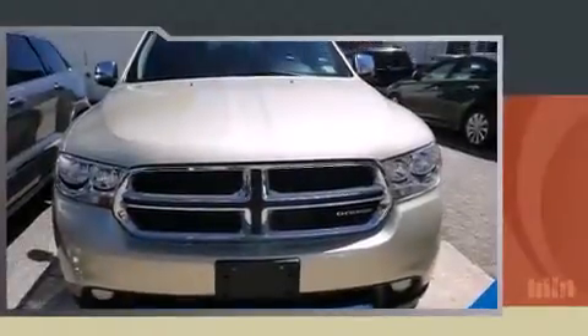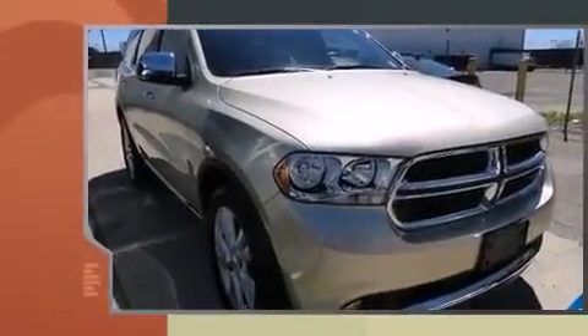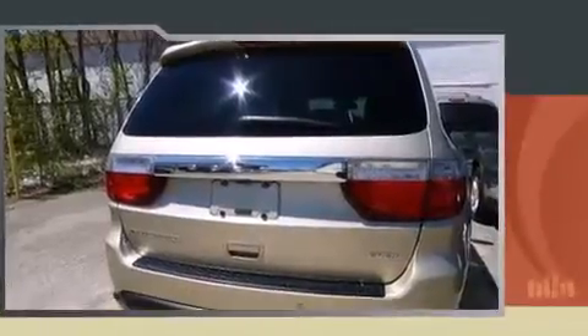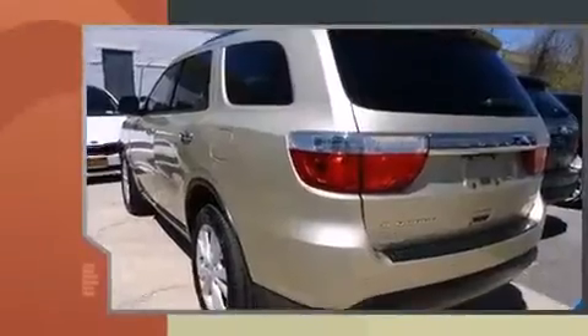The 2011 Dodge Durango features all-wheel-drive versatility, an automatic transmission, and a refined six-cylinder engine. This model accommodates seven passengers comfortably and provides features such as a trip computer, automatic dimming door mirrors, fully automatic headlights, and power seats.